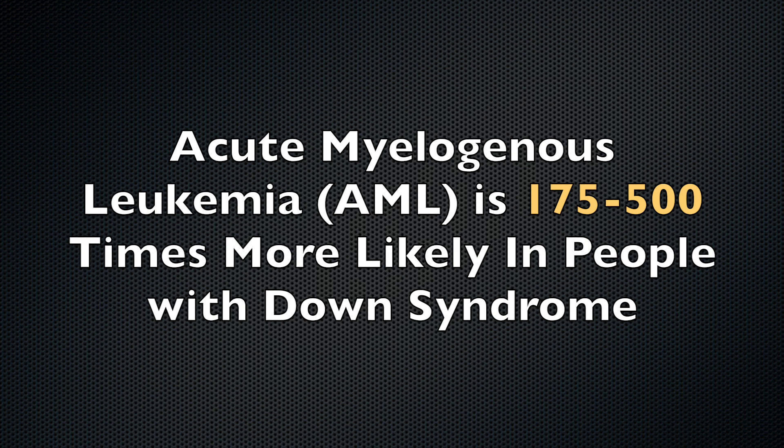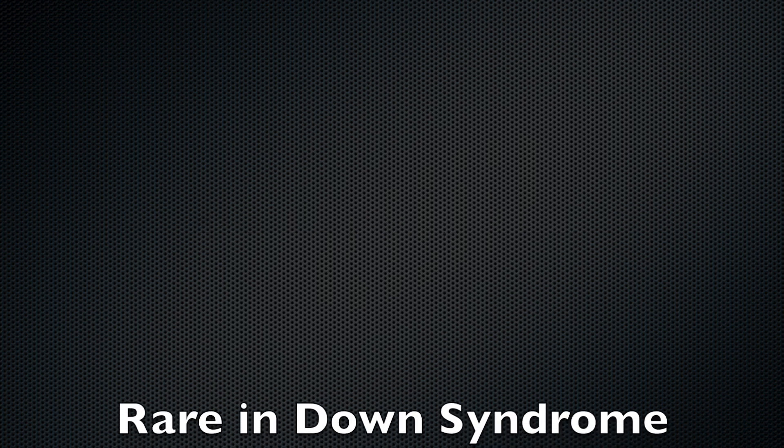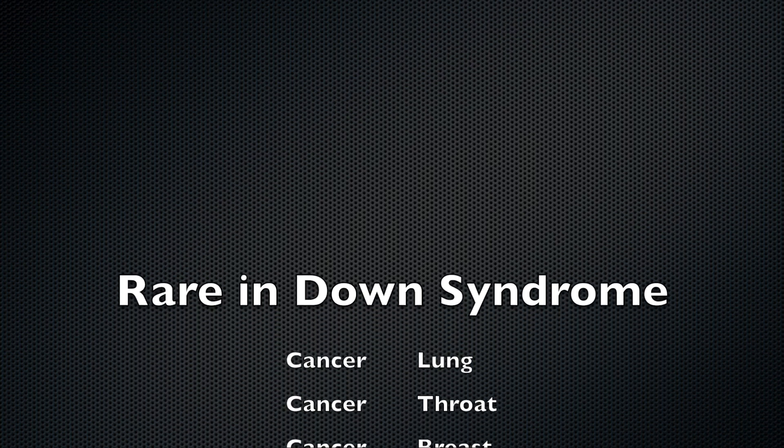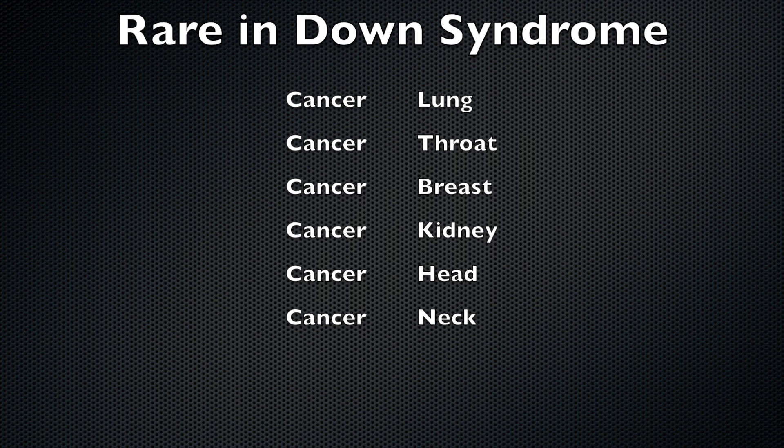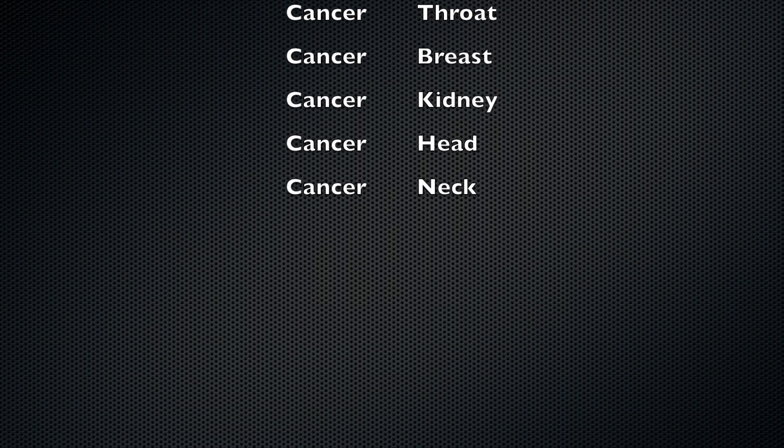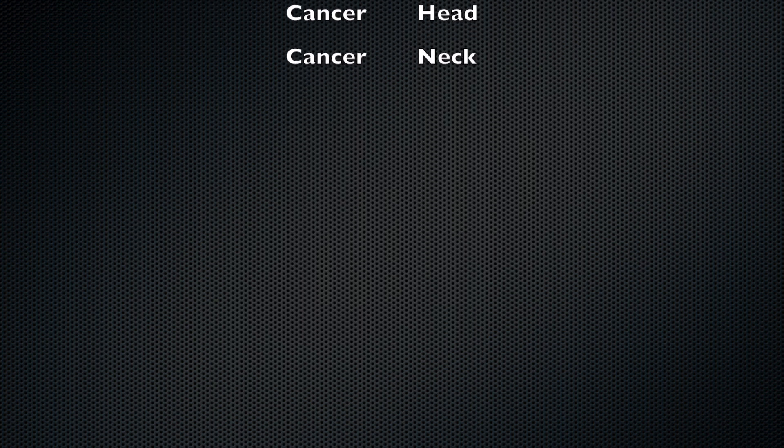However, there is a significant difference between the risk of cancer in people with Down syndrome compared to the general population. Due to their need for special care, people with Down syndrome live in relatively protected environments compared to normal adults. For example, smoking is much less prevalent in people with Down syndrome. Consequently, cancers of the lung, throat, breast, kidney, head, and neck are much reduced compared to normal adults.